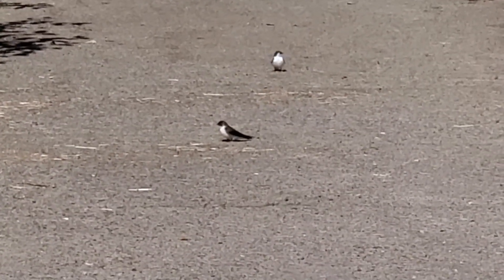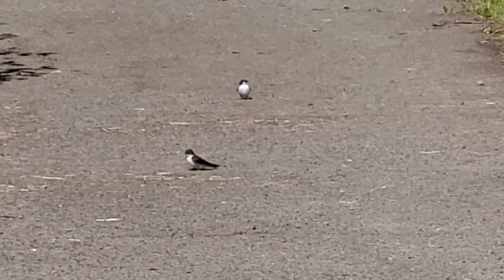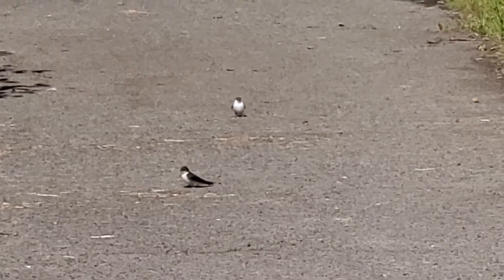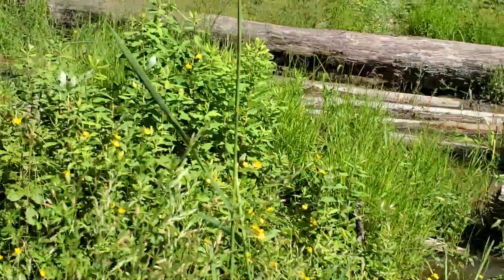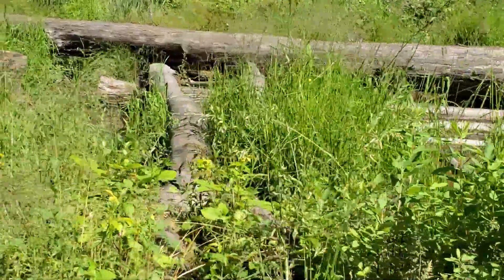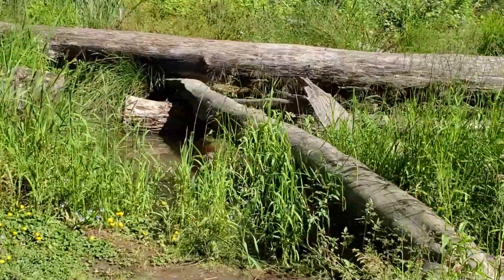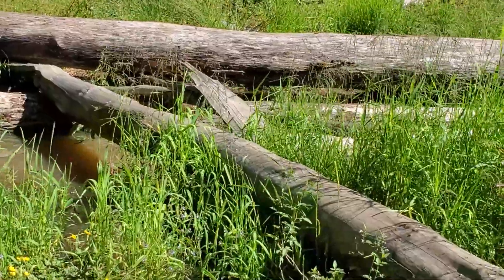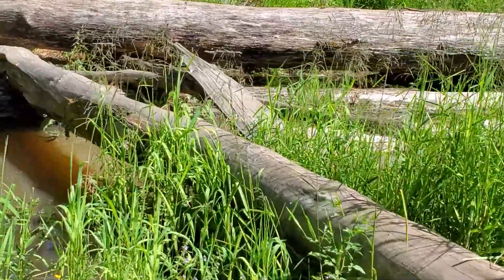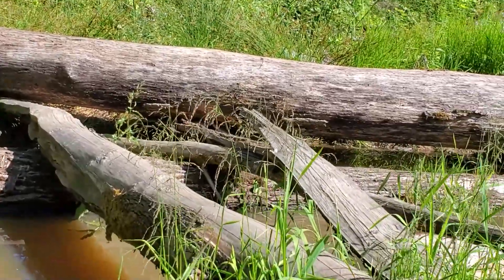We're going to start out by taking a visit back to my park. This tiny bird is a swallow. They are enjoying the insects that hatch from our beaver ponds. Let's see if we can sneak up on anything here around our beaver ponds. There are so many things that are appreciating what the beavers have created for them.